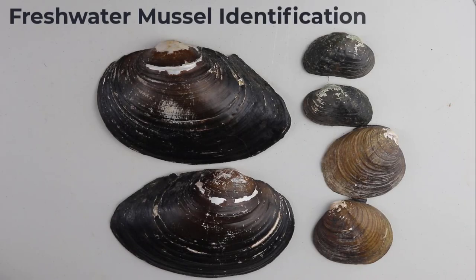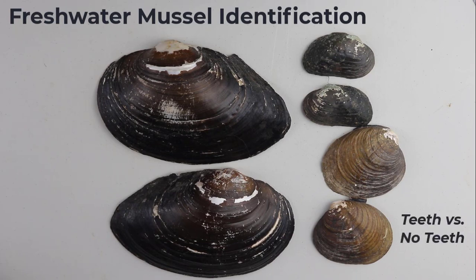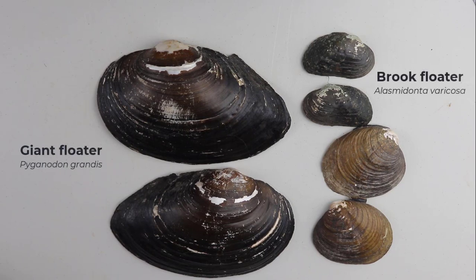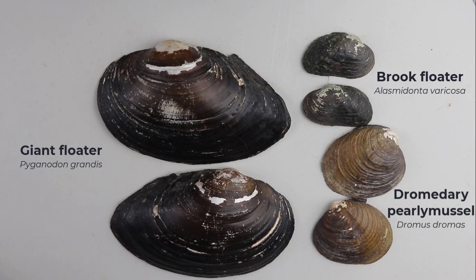Freshwater mussels come in all different kinds of shapes and sizes, but for this episode we're interested in their teeth. Here we have three species of freshwater mussels that have very different kinds of teeth: the giant floater, Pyganodon grandis; the brook floater, Elasmodona varicosa; and the dromedary pearly mussel, Dromus dromus.